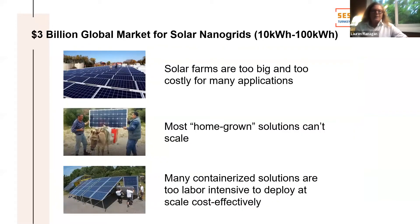Our sweet spot in the market is a $3 billion segment — the under 100 kilowatt hours range, though we can do more when we cluster them. It's all about shipping it ready to use, ready to deploy.